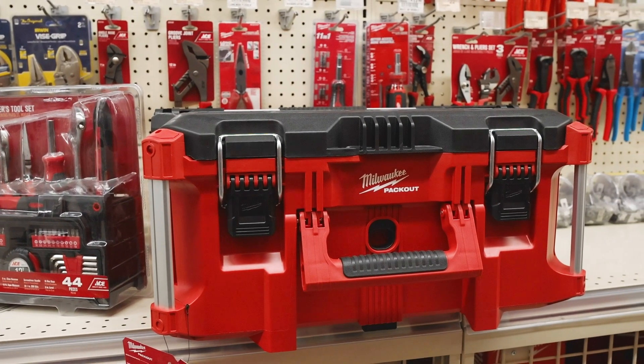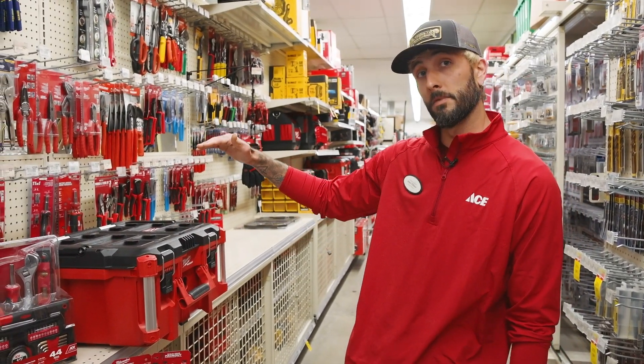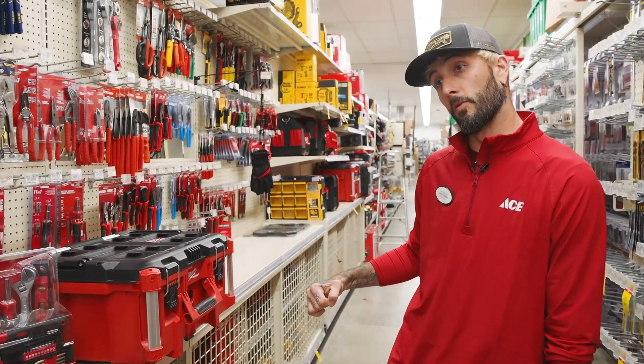It's a little bit more pricey, but we've got the Pack Out, which has many options. You can actually stack them and they lock together, and they even have a rolling cart with them.